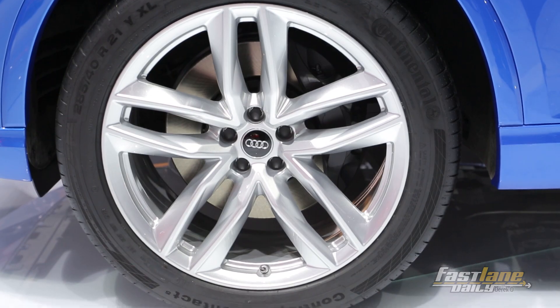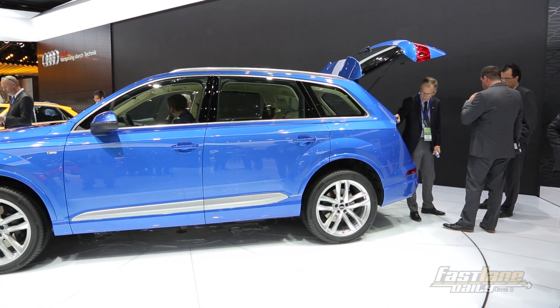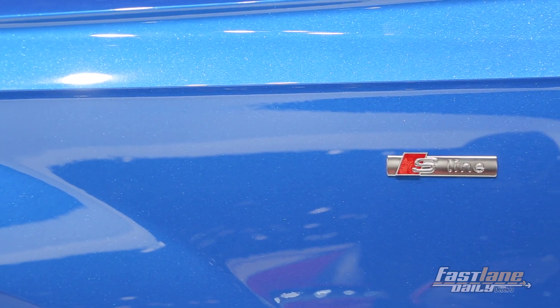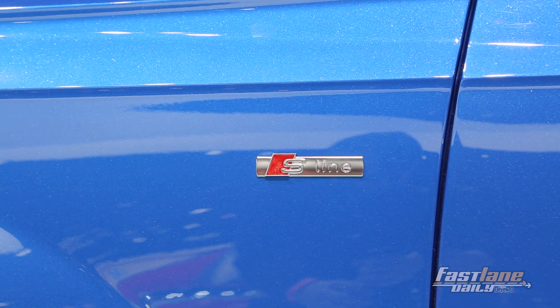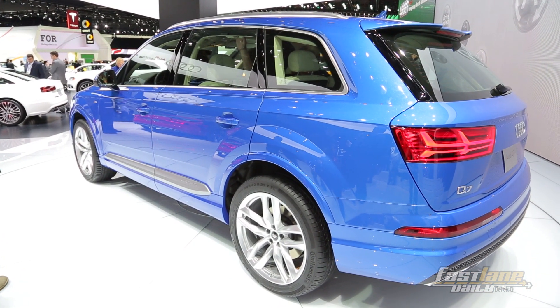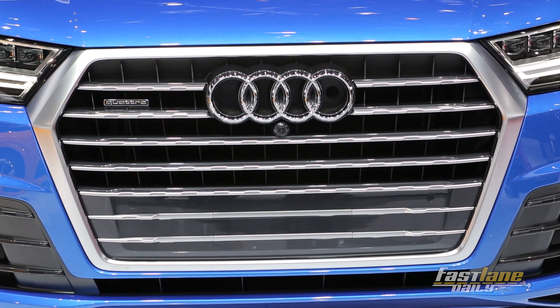The Audi Q7 will come with two 3-liter engines: a supercharged V6 TFSI and a 3-liter TDI diesel. The 3-liter gas engine has 333 horsepower with a 0-to-60 time of 6.1 seconds. The diesel engine comes with 227 horsepower and 442.5 pound-feet of torque with a 0-to-60 time of 6.3 seconds.